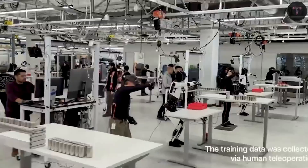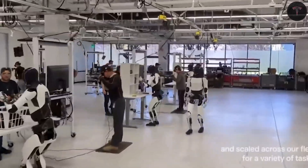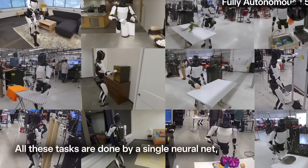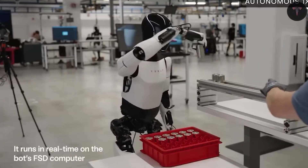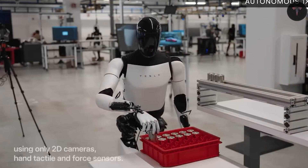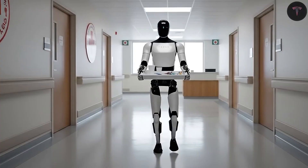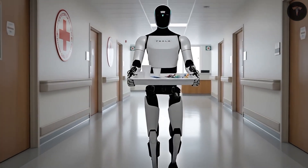As production scales, owning a Tesla bot could become as common as owning a smartphone, with robots tailored to individual needs. This future hints at a paradigm shift where the value and ownership of labor evolve, empowering individuals and businesses to harness autonomous, efficient machines capable of improving quality of life and economic opportunity on a global scale. Elon Musk's Tesla bot Gen 3 signals the dawn of this new age where robotics and AI are no longer science fiction, but integral to everyday reality.